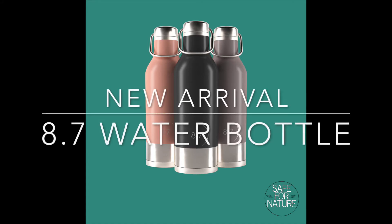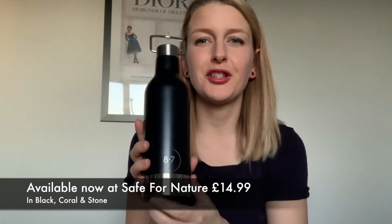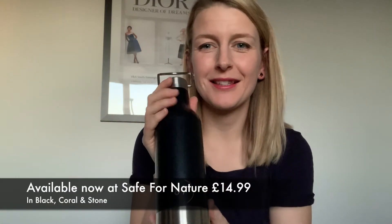I'm going to start with the 8.7 living water bottle — this is it here. It's very aesthetically pleasing, with branding on the bottom and base. It's a 500 milliliter bottle with a carry handle and really good features: you can store water for 24 hours and it will keep it cold, and it stores hot drinks for 12 hours. It's leak-proof and has a really cool carry handle.